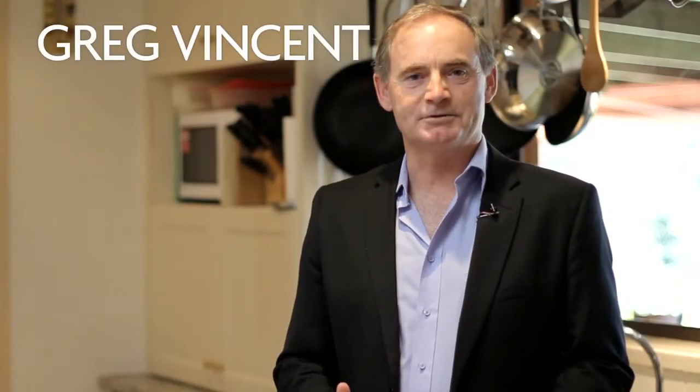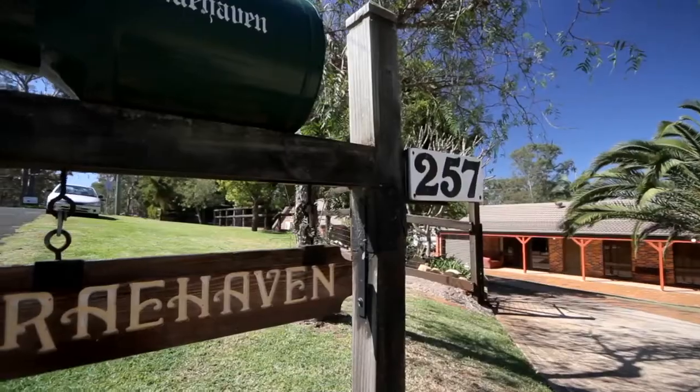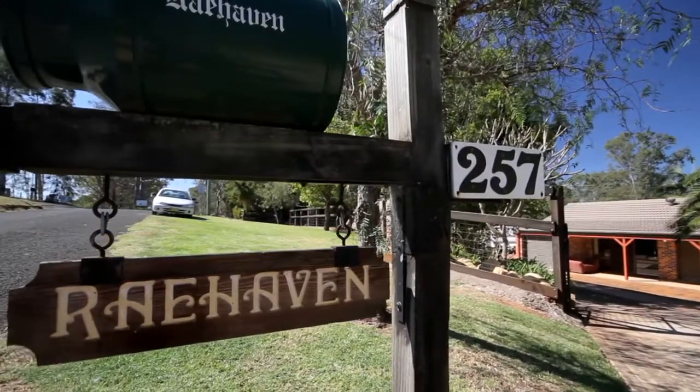Hi, it's Greg Vinson here. Welcome to Hawkesbury TV. Today we're coming to you from 257 Hermitage Road, Currajong Hills.